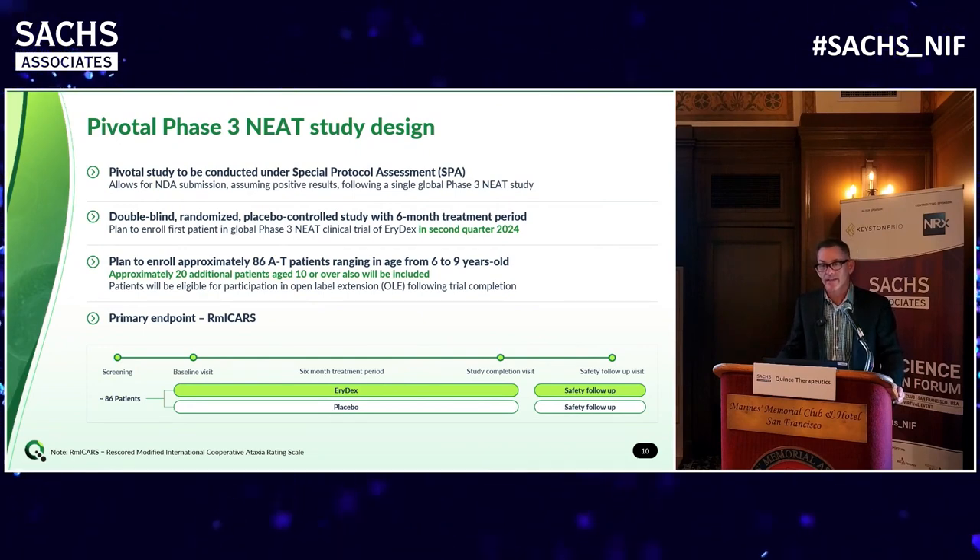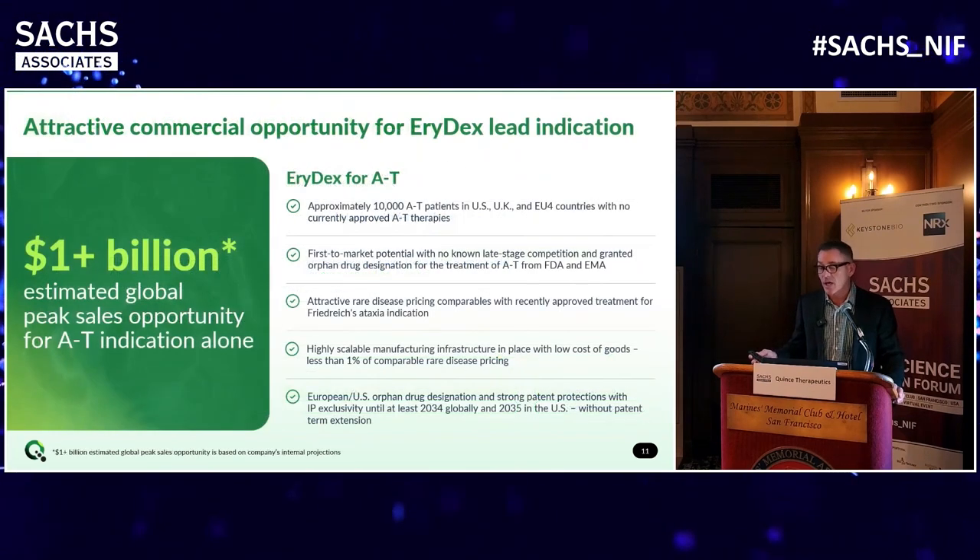After acquiring Airedel, we're going to give it another shot, and as I mentioned, we have enough money to get to pivotal data. We're launching our Phase III trial called the NEET trial - it's straightforward: one dose of Aridex versus placebo in 86 patients, with treatment once a month for six months, and the endpoint is the rescored modified ICARs as requested by the FDA. This study design is under a special protocol assessment with the FDA, so it's implicitly agreed that if positive, the single trial will be sufficient for approval, assuming no safety issues and that the efficacy data is good.